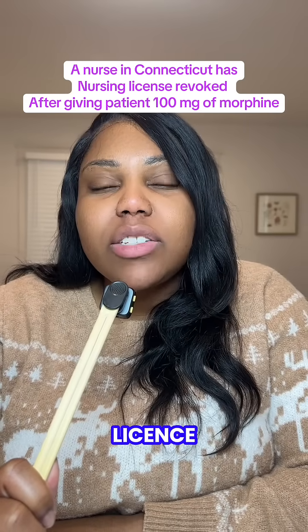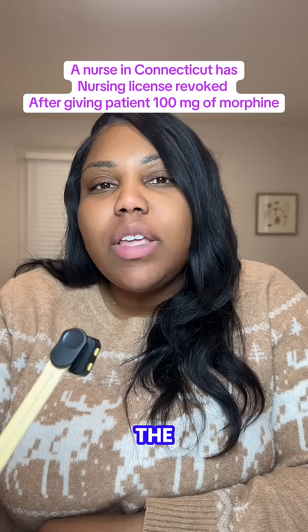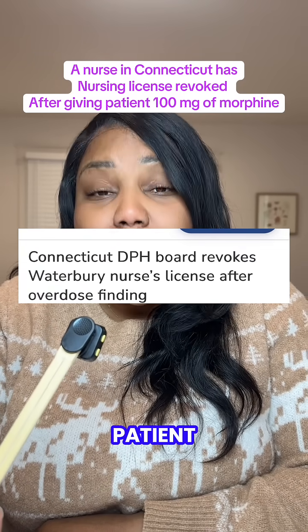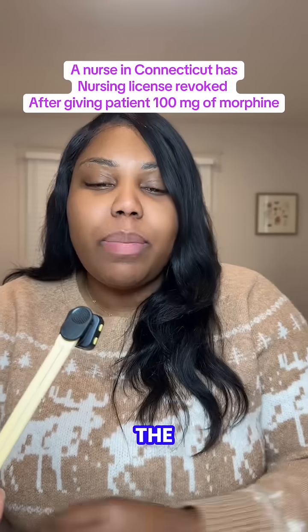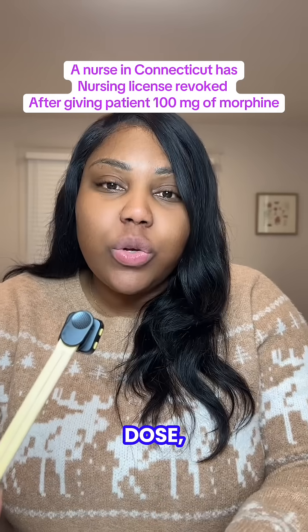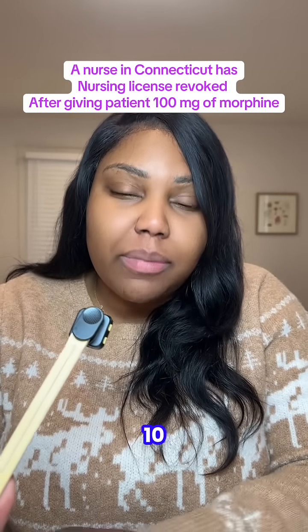A Connecticut nurse has lost her nursing license after she gave a fatal dose of morphine to a patient. A nurse at Waterbury Hospital in Connecticut gave a patient 100 milligrams of morphine in about an hour. The doctor's order called for the patient to receive two milligrams of morphine as an initial dose, to be increased every 15 minutes to a maximum dose of 10 milligrams.